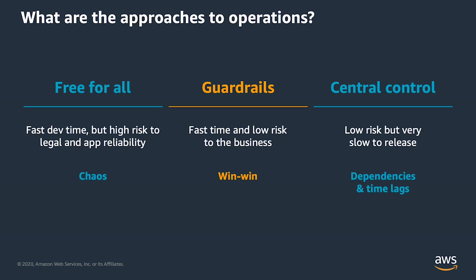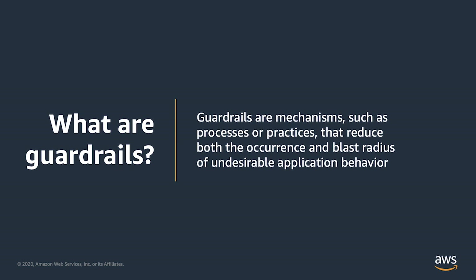One interesting balance between these two is a concept we call guardrails, where the idea is you want to have some central definition of what those best practices are and ability to use a set of tools to understand and enforce your compliance. But within that, give as much freedom as possible to application teams to be able to innovate. Guardrails are mechanisms, practices, and processes that reduce the occurrence and the size of the impact of undesirable application behavior — including both implementation techniques built into the architecture and the use of services, as well as standard practices.